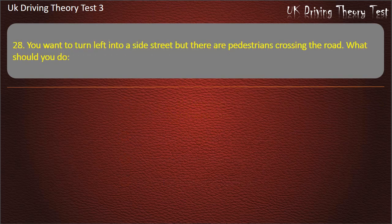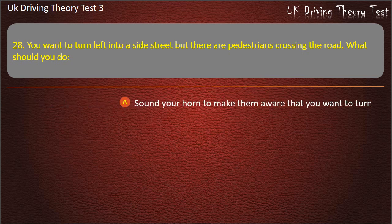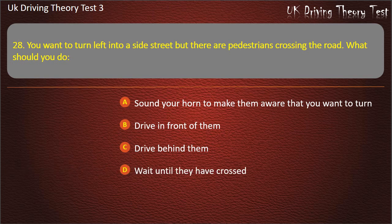Question 28. You want to turn left into a side street but there are pedestrians crossing the road. What should you do? Sound your horn to make them aware that you want to turn. Drive in front of them. Drive behind them. Wait until they have crossed. Answer: Wait until they have crossed.